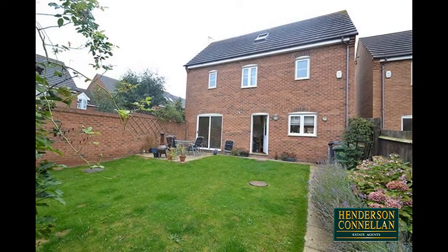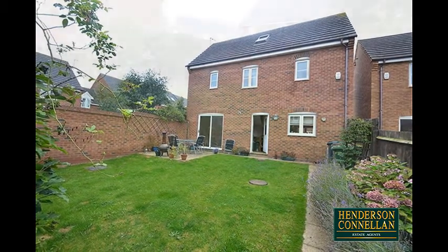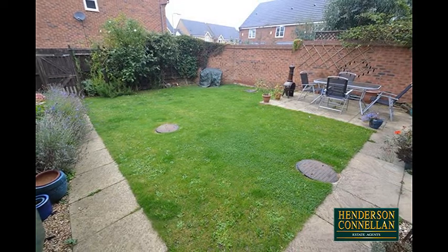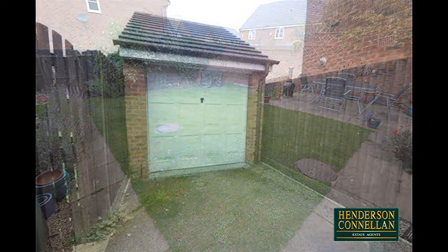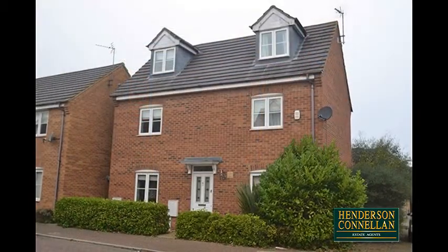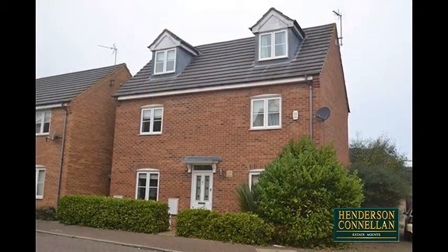Outside, a paved patio area overlooks a predominantly lawned garden, fully enclosed, with planted borders, and access to a private driveway providing off-road parking for two cars leading to the single garage. The property's frontage is neatly hedged with a path to the door.